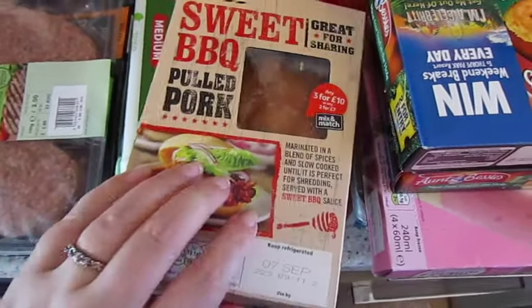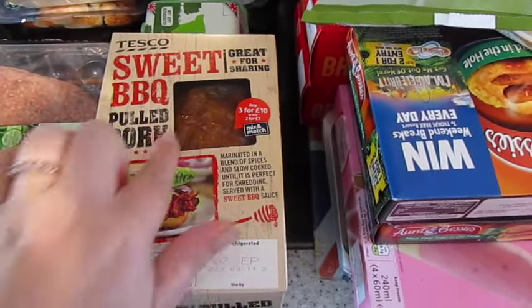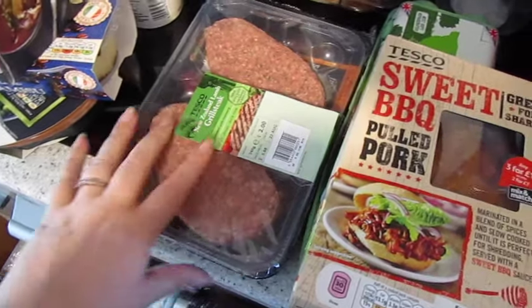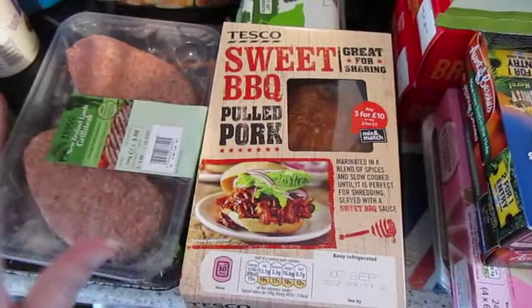I think the pulled pork is the one on Slimming World that is syn-free — I'm not sure, but it's yummy. The really good thing about this is that I do my shopping once a fortnight and this always has a really good date on it, so it's guaranteed to be okay for the second week, whereas some of the other stuff I have to put in the freezer and then remember to defrost it.